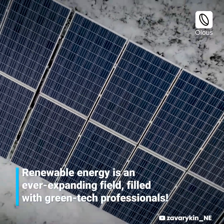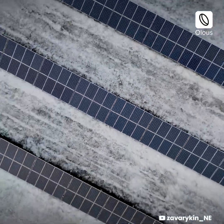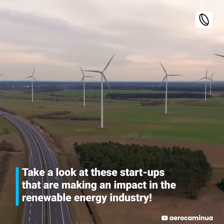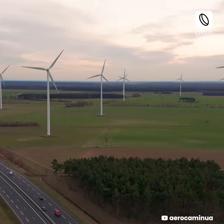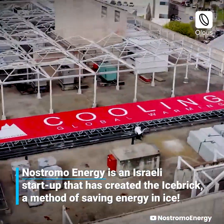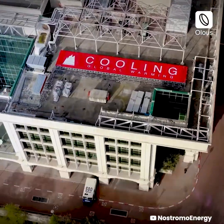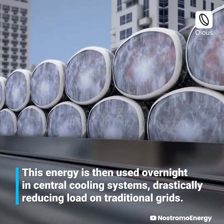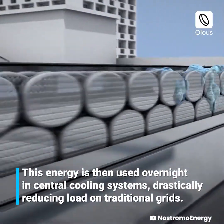Renewable energy is an ever-expanding field filled with green tech professionals. Take a look at these startups that are making an impact in the renewable energy industry. Nostromo Energy is an Israeli startup that has created the ice brick, a method of saving energy in ice. This energy is then used overnight in central cooling systems, drastically reducing load on traditional grids.